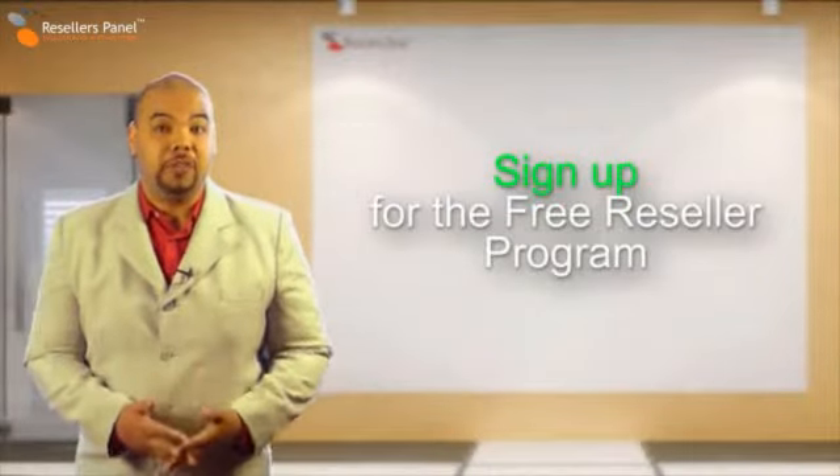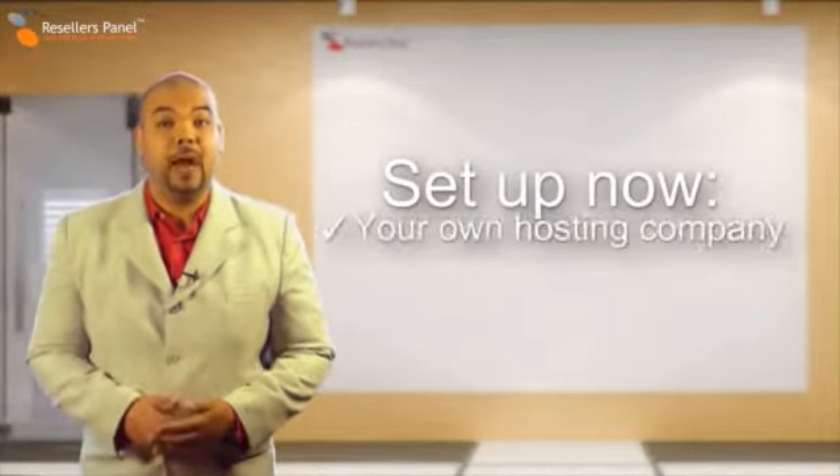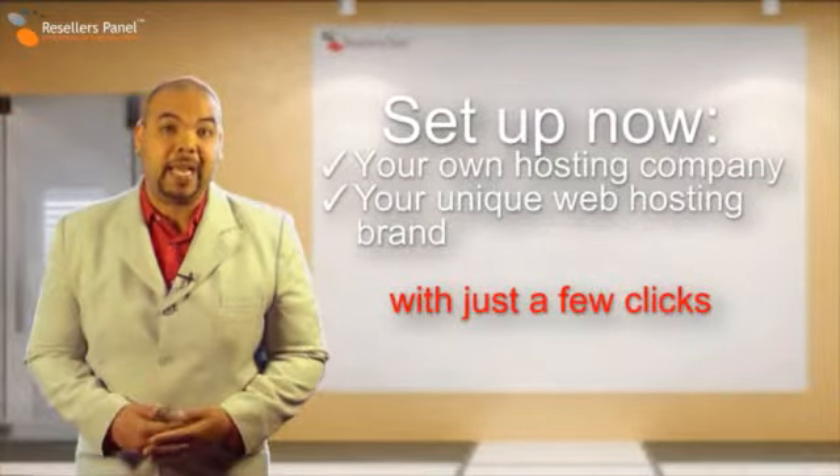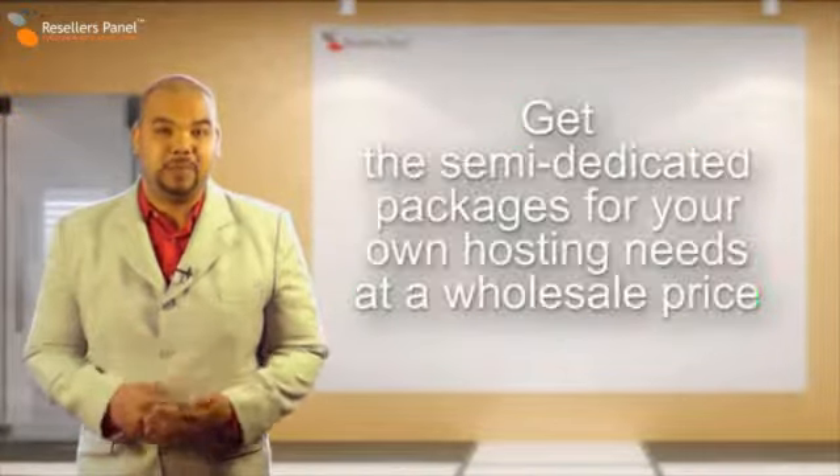Just sign up for free and once you're a member you can set up your own hosting company and unique web hosting brand, and order a semi-dedicated package for your own web hosting needs at a discounted price.